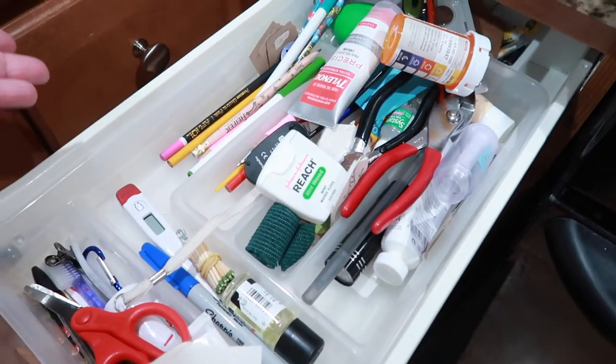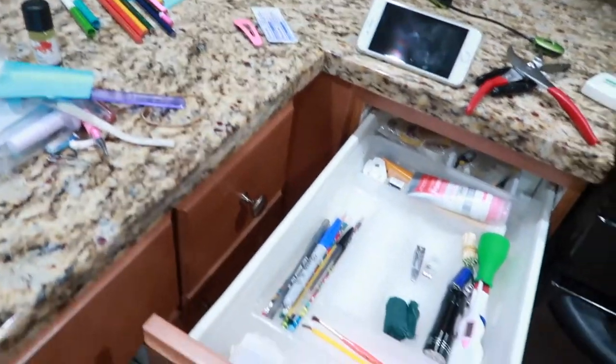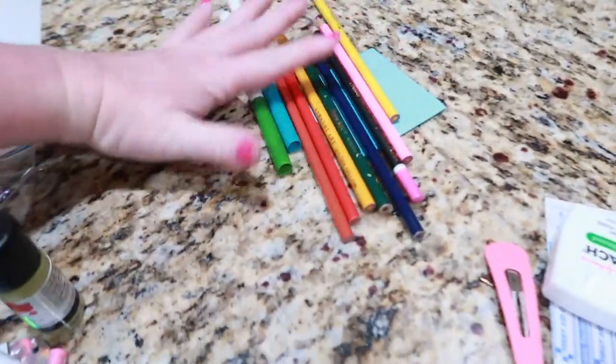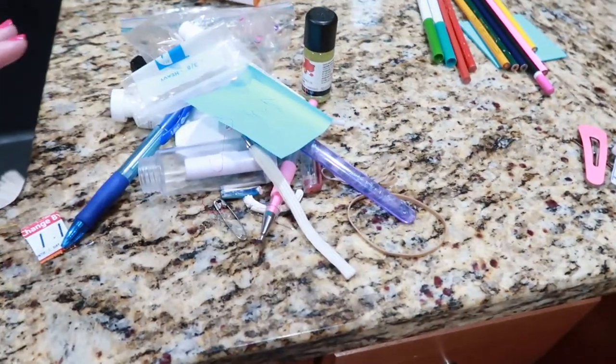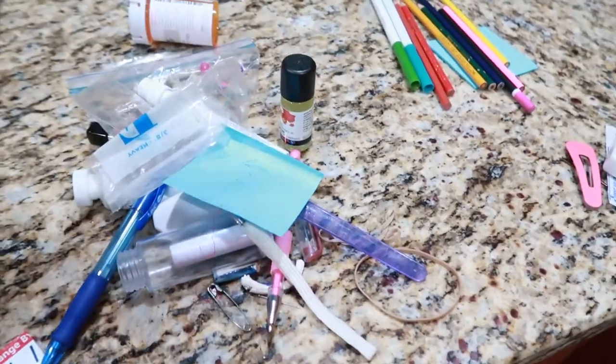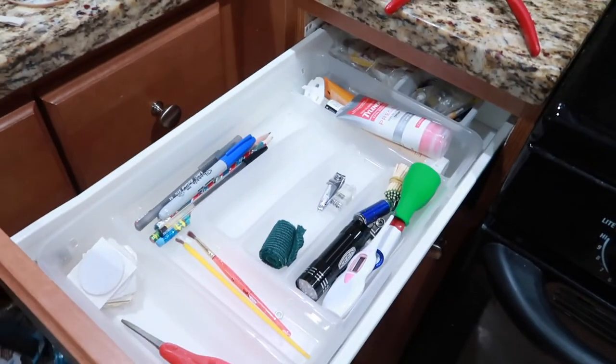Here it is before. All right, here's a little progress shot. Got the drawer cleaned out itself, but I have literal tools to put away. These go in the bathroom with this stuff. Those go in the toolbox. These go to my office. We don't need to have colored pencils in the kitchen, and then this is all garbage. I love when I can just throw all the stuff away. So this drawer is complete.